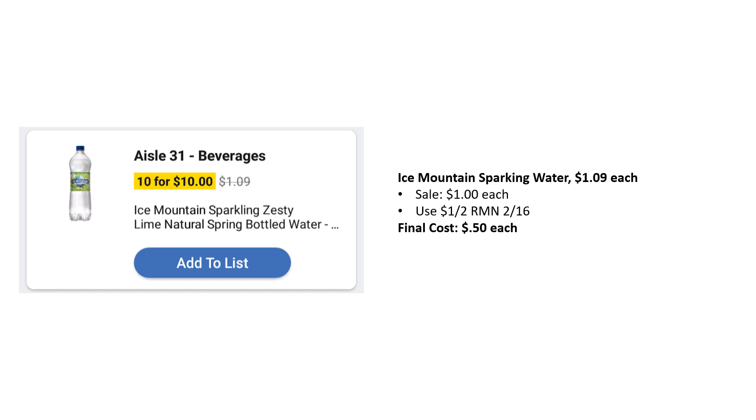Another great deal is Ice Mountain Sparkling Water, regularly priced $1.09, also part of the 10 for 10 sale at $1 each. There's a $1 off two coupon that just came out in RetailMeNot 2.16. Final cost just $0.50 each.